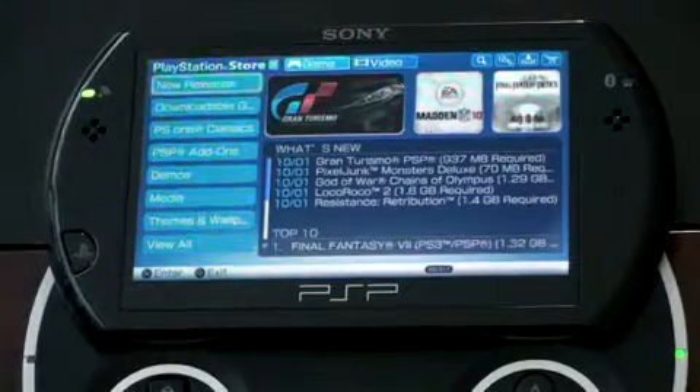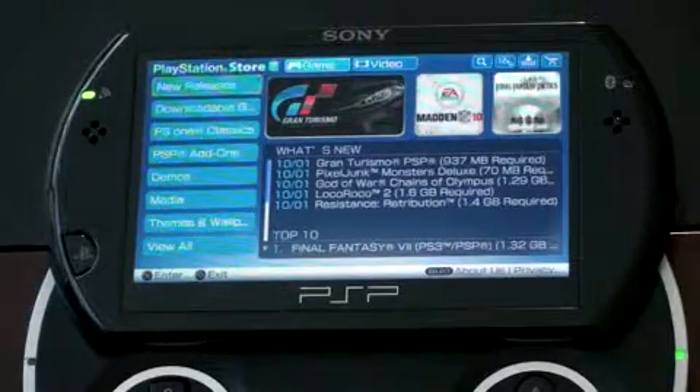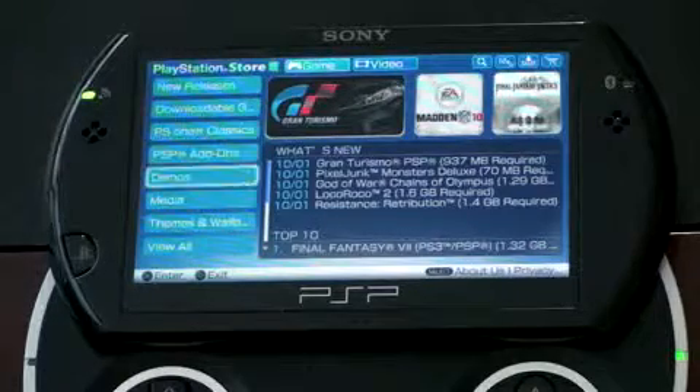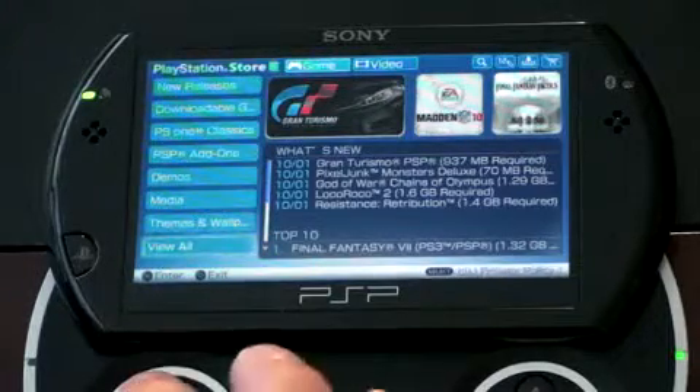There's a video section as well, which I'll show you a little bit later. It's sectioned by New Releases, Downloads, PS1 Classics, PSP Add-ons, Demos, Media, Themes, and View All.